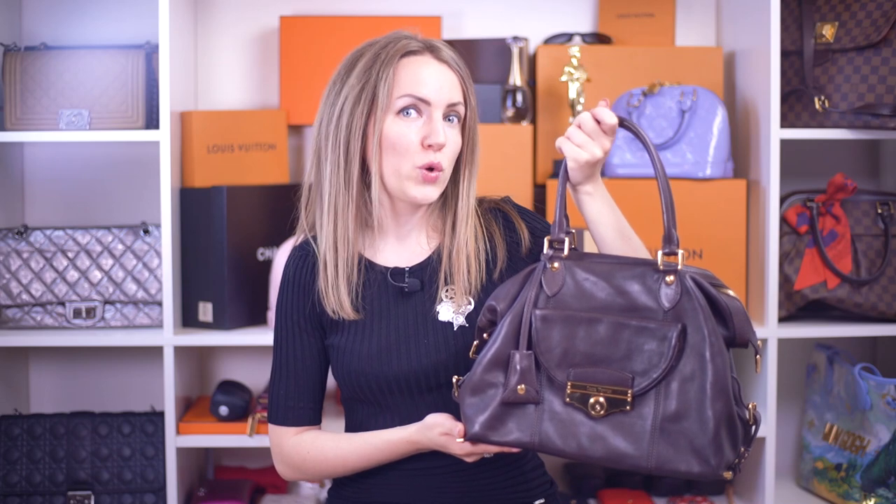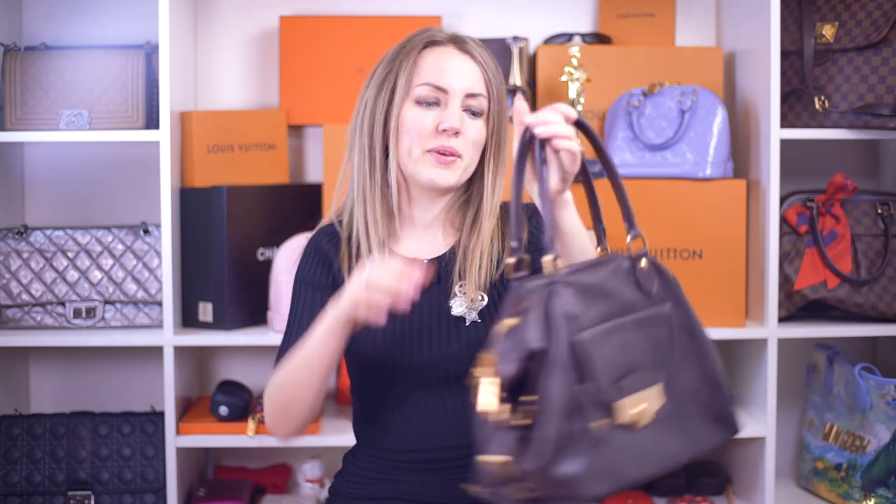That was a review of the Sac Vé from Louis Vuitton — a VIP bag for VIP customers. If you want more reviews of very rare Louis Vuitton handbags, I have a lot — check out this playlist and subscribe to the channel to follow all updates and new videos. Thank you for watching, bye!